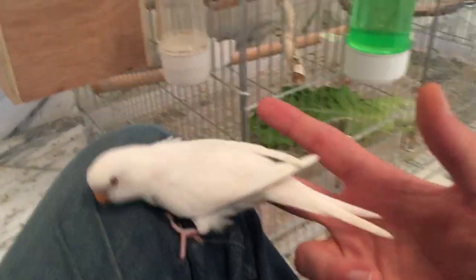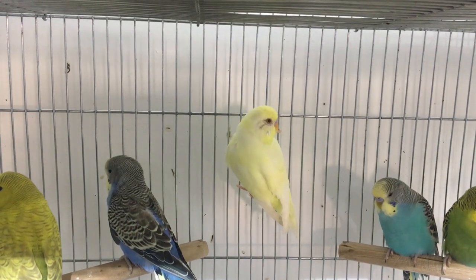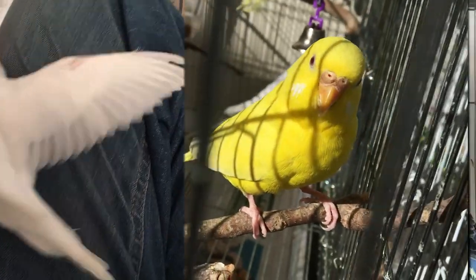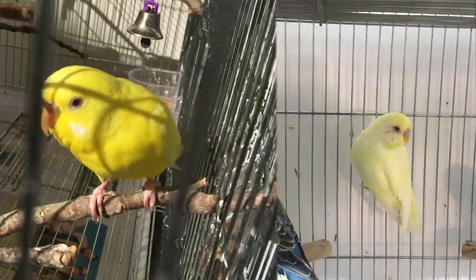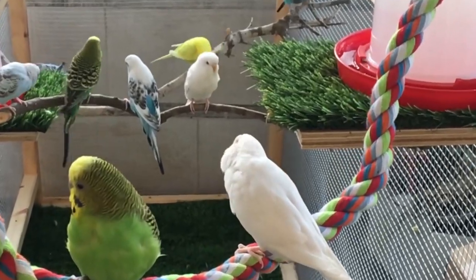What is an albino, lutino, and cremino budgie? What do they all have in common, and what separates them from other budgie mutations? How do you identify them? What is albino in genetical terms? Let's discuss them in further detail to understand them more.